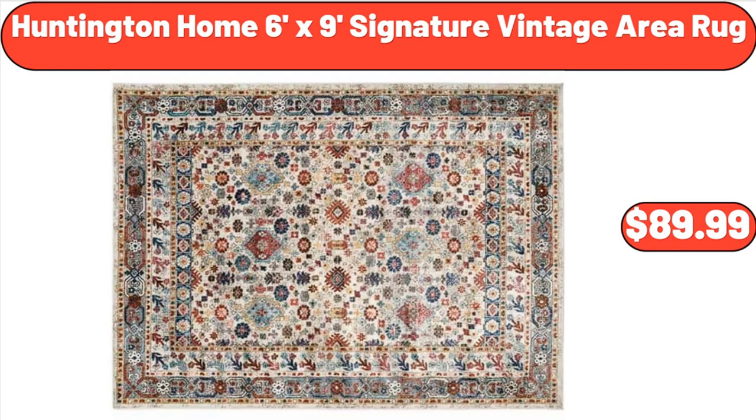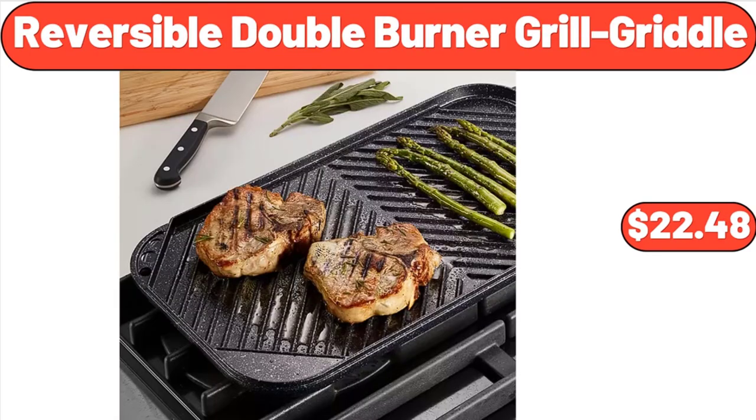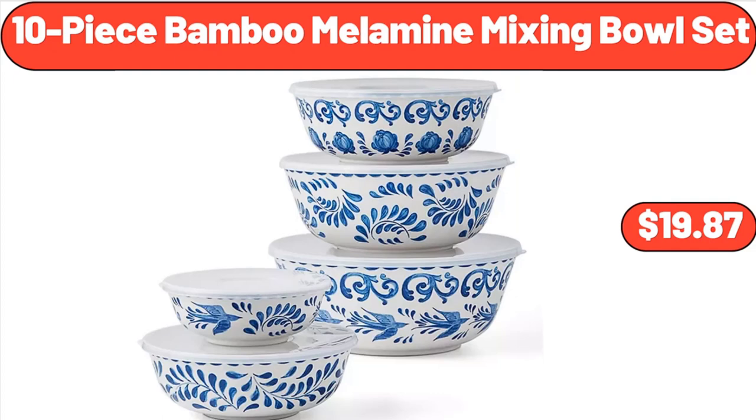Huntington Home 6-foot by 9-foot Signature Vintage Area Rug, $89.99. 3-Tiered Basket Stand, $24.99. Reversible Double Burner Grill Griddle, $22.48. 10-Piece Bamboo Melamine Mixing Bowl Set, $19.87.